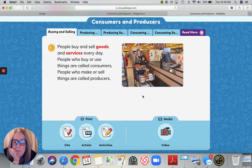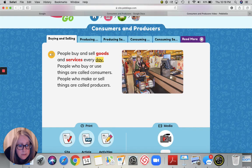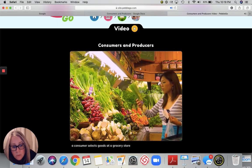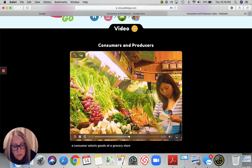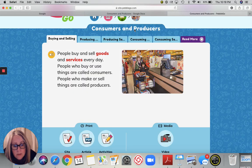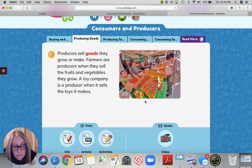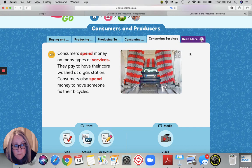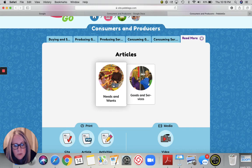Now I could stay with you, but I think I'm going to let you go on this one because you can do this one by yourself. Click this speaker button right here — it will read it to you. People buy and sell goods and services every day. There's also a video that you can watch. This is talking about people who buy or use things — they are called consumers. The video attached is going to show you what a consumer looks like. This is just one way that someone can be a consumer. We've got producing goods, producing services, consuming goods, consuming services, and a read more section if you want to study this some more.